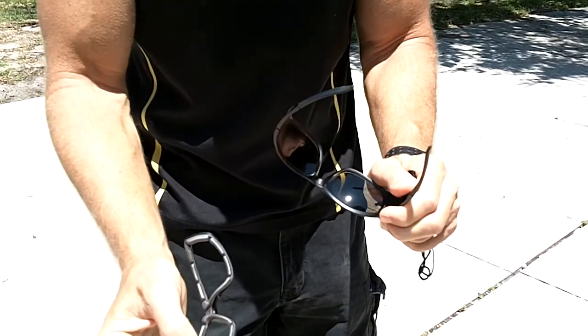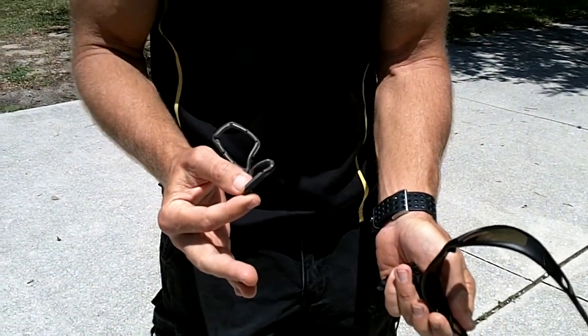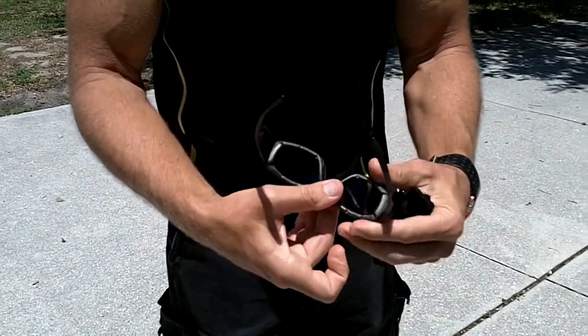Beautiful lens — but I've got one other thing to show you. Let's say it's a hot summer day and you want to get off the bike and walk around with a regular pair. Watch this — you can actually go ahead and snap the foam out. Removable foam. Now you have a regular pair of shades to walk around with. Get back on the bike, simply snap the foam back in, pop them back in, hop on the bike, and you're ready to ride.